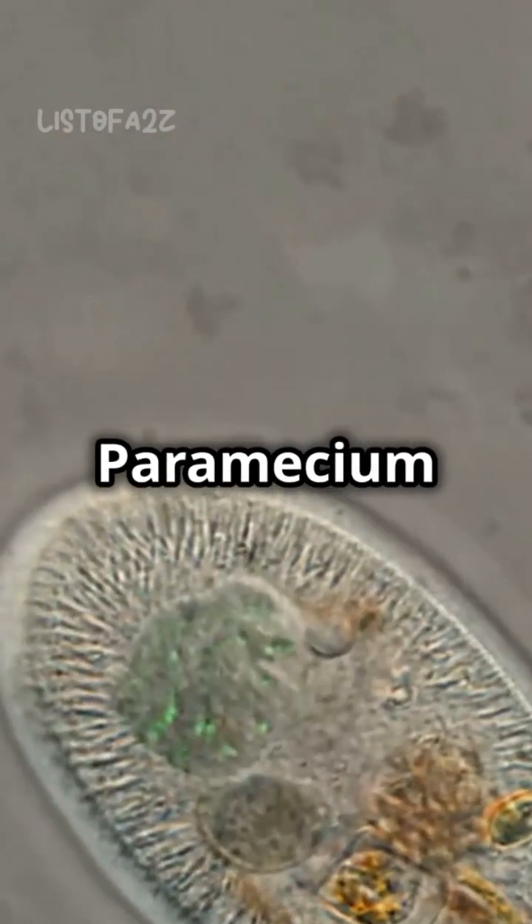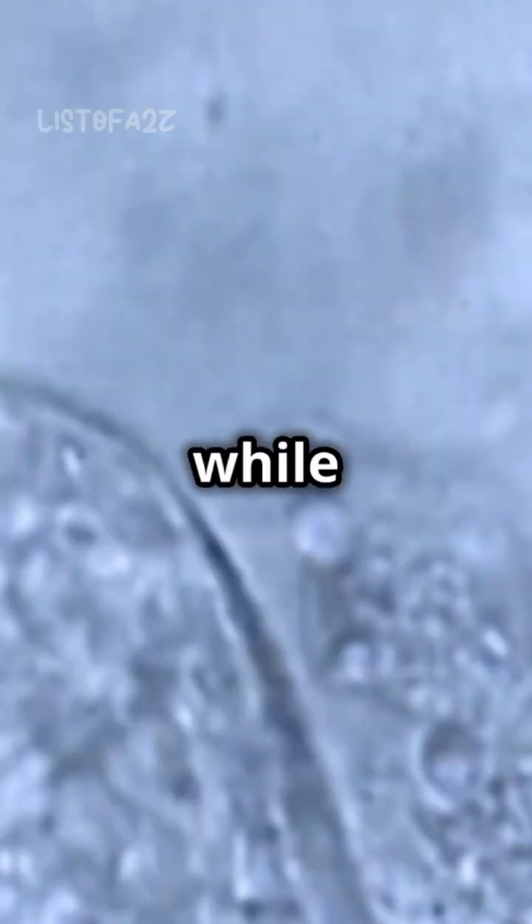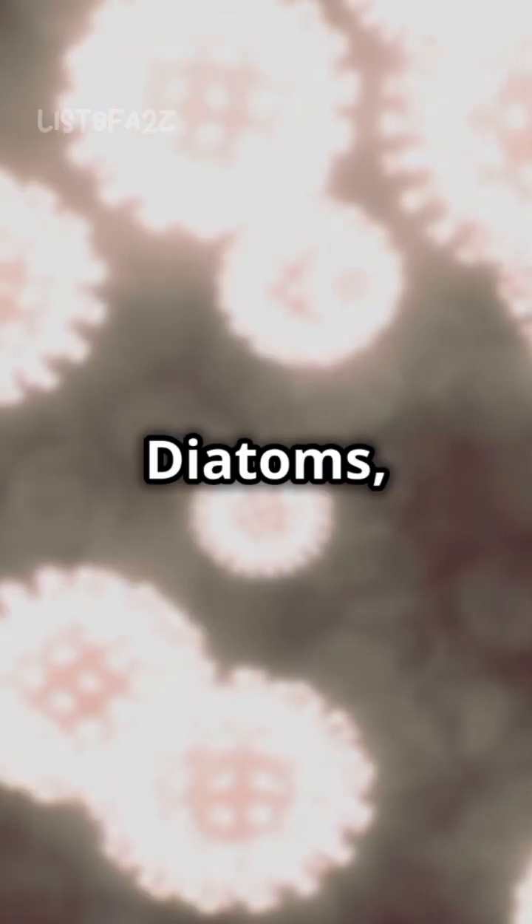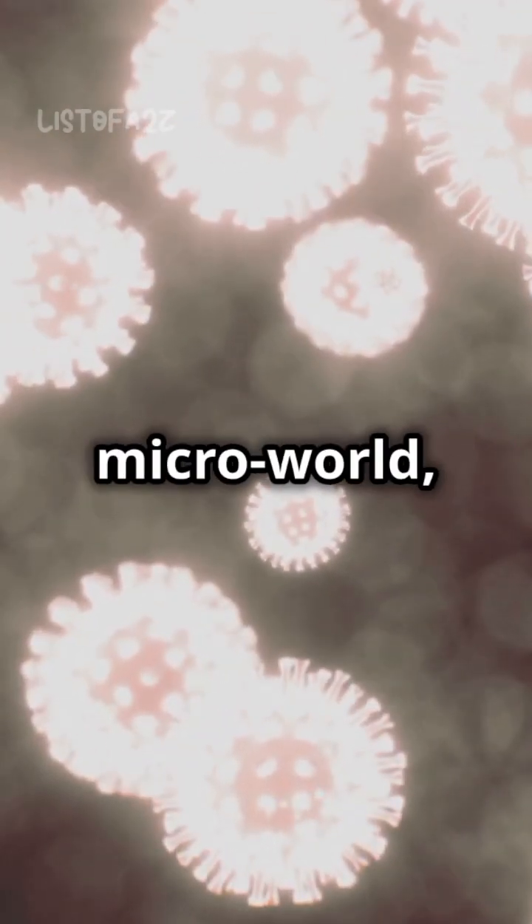Ciliates like the paramecium spiral through water with ease, while stentors — giant single-celled organisms — can sometimes be seen with the naked eye. Diatoms, the glassy jewels of the microworld,